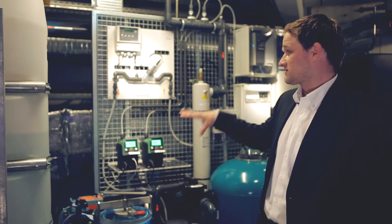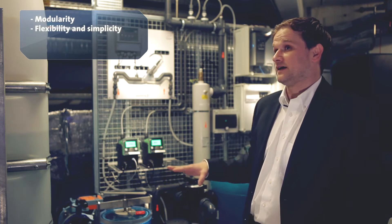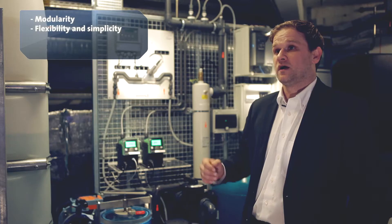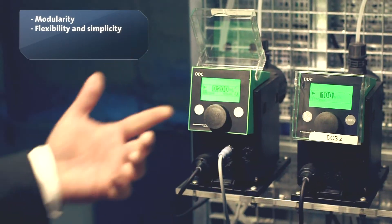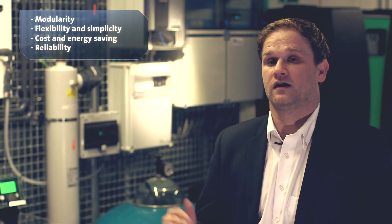The key benefits of the iSolution are the modularity aspect — it's easy to install and easy to operate. We have the flexibility of fewer variants for managing the process, and on top of that the energy aspect, where you can reduce heat in your heating system by dosing chemicals, disinfecting Legionella with chemicals instead of using heat. Overall, the intelligence and communication of the different components saves you time, saves you money, secures your personnel and your process, and delivers reliable, safe water all the time.